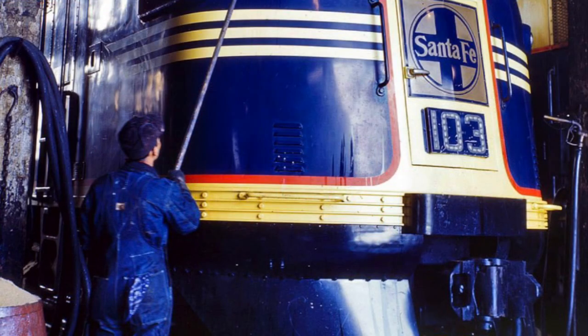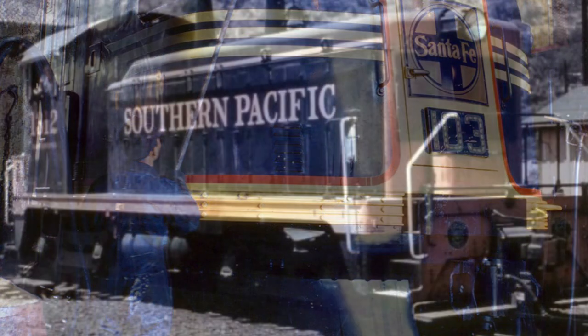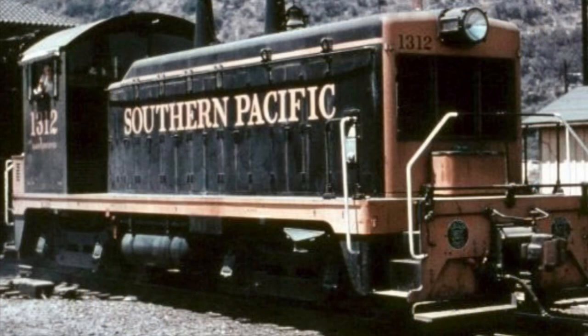In the 1930s, thanks to the rather popular FT locomotive, the Electromotive Corporation became a major player in the diesel locomotive market. Into the 40s and 50s, thanks to the 567 Prime Mover, nearly every model built by EMD was a smashing success. The NW2 would be one of these successes.